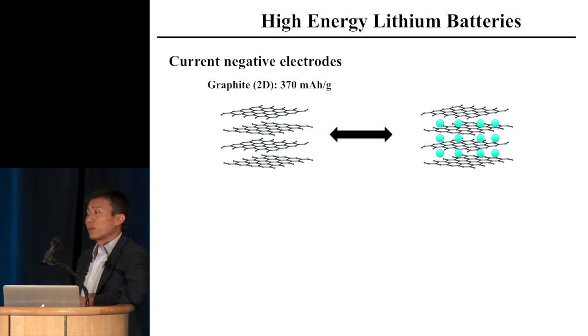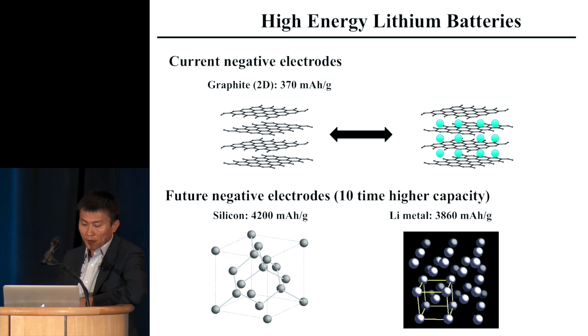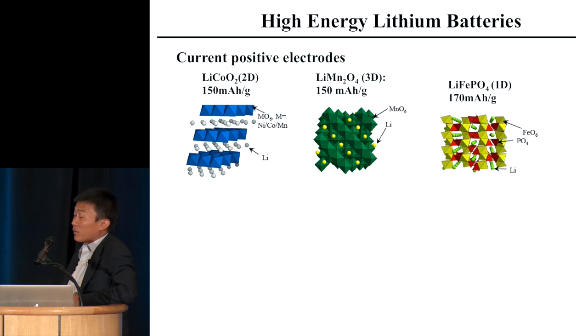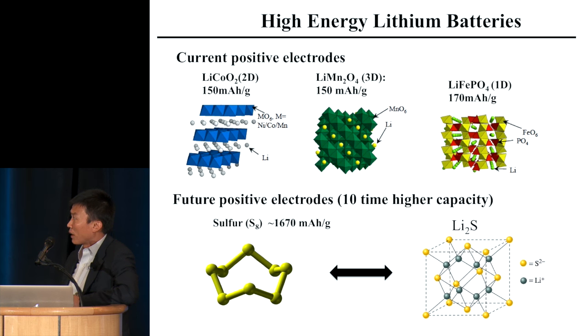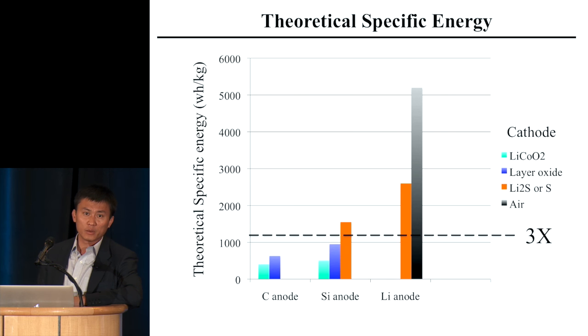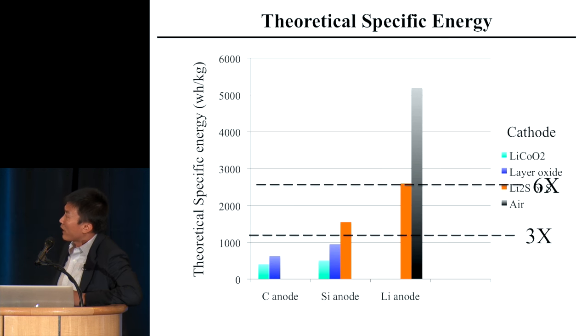Graphite has been used as an anode for 25 years to intercalate and store lithium. New materials such as silicon and lithium metal can do 10 times higher capacity. On the cathode side — whether lithium cobalt oxide, lithium manganese oxide, or lithium iron phosphate — these materials get you close to 150 to 200 mAh/g. You also have sulfur to form lithium sulfide, giving 10 times more. So you have chemistry available to do three times, even six times, the theoretical energy.